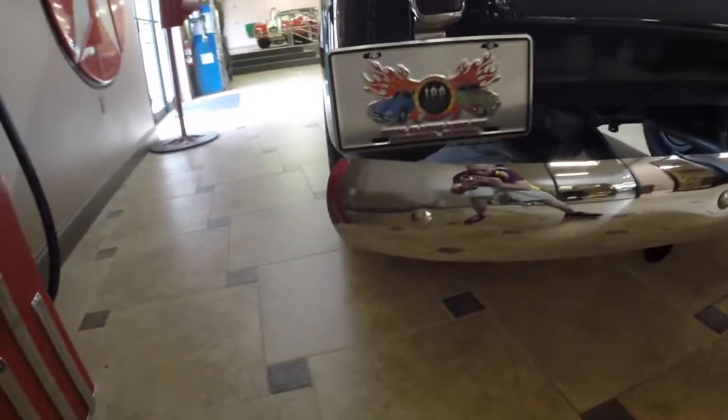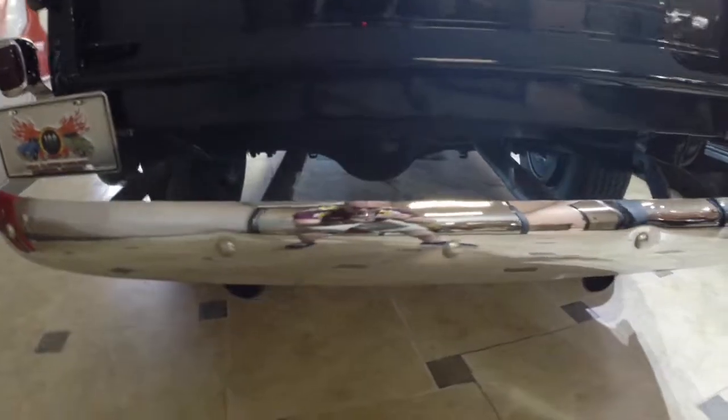Coming across the back, notice the chrome and bright work on the rear bumper — it just looks phenomenal. Just a little bit more of that pin striping, and notice the reflection too in the paint. Just looks phenomenal.